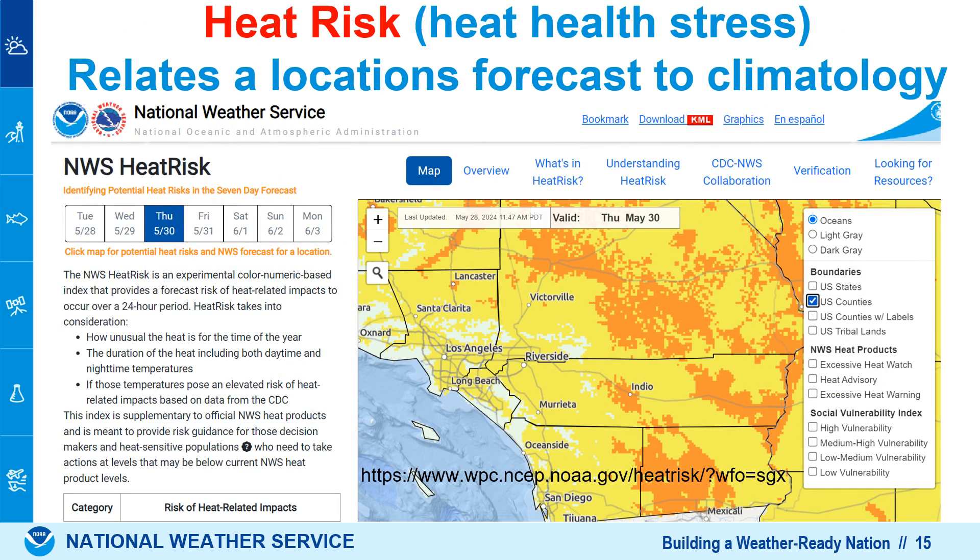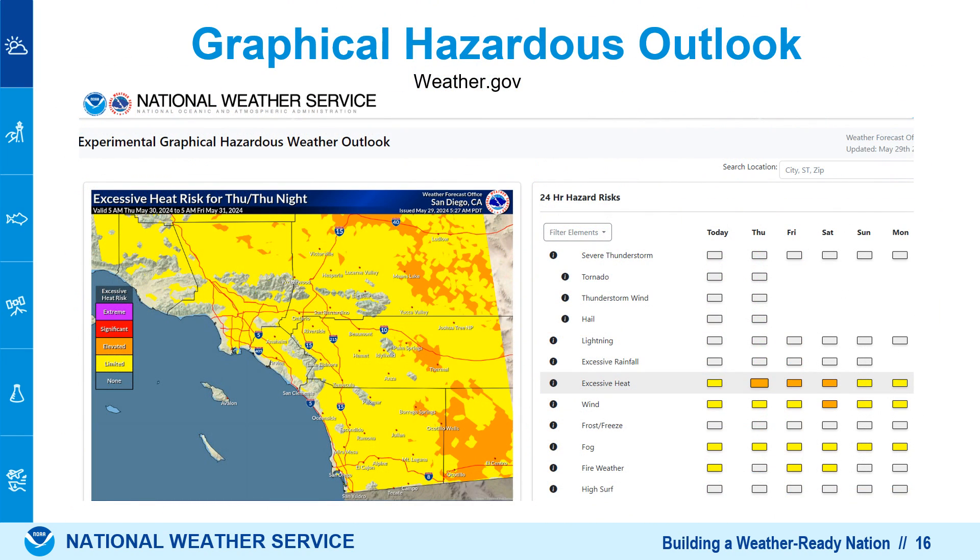As a reminder, heat risk is a product we issue from the National Weather Service, available on a daily basis. You can look at your area and see if the expected temperatures are unusual or not. This factors in climatology or normal temperatures compared to our predicted forecast temperatures, and is also correlated with Centers for Disease Control hospitalization data. It's available in two different forms — the graphical hazard outlook shows the same heat risk information in a different form and also includes information about other hazards such as lightning, thunderstorms, and wind on the same page. This information is available on weather.gov.